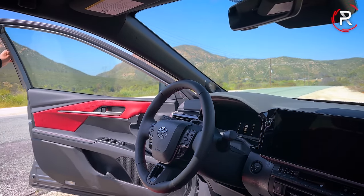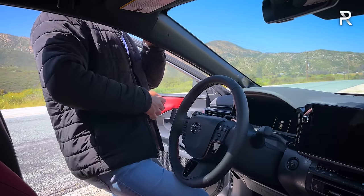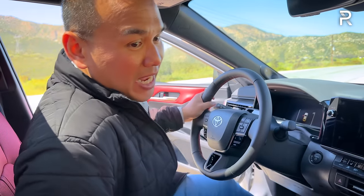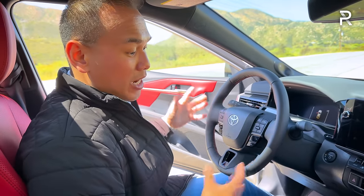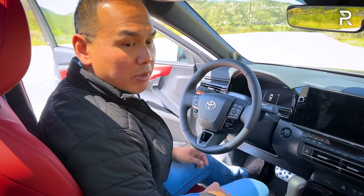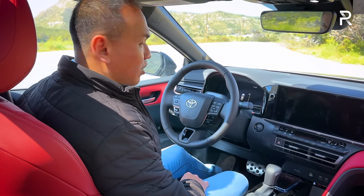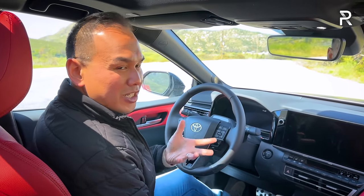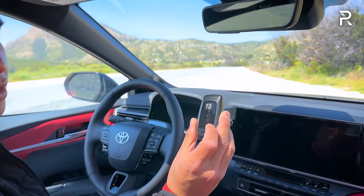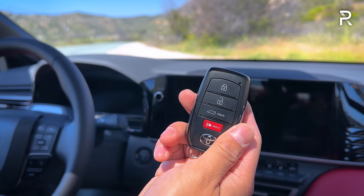The exterior of the redesigned Camry is more of an evolutionary change versus the prior generation. Let's talk about the interior — this one has the cockpit red interior, which is a fan favorite. Toyota says a lot of people really liked it. When you get inside, it has that typical low sedan step-in height, and the door has a relatively solid-sounding thunk, similar to the last-generation Camry.